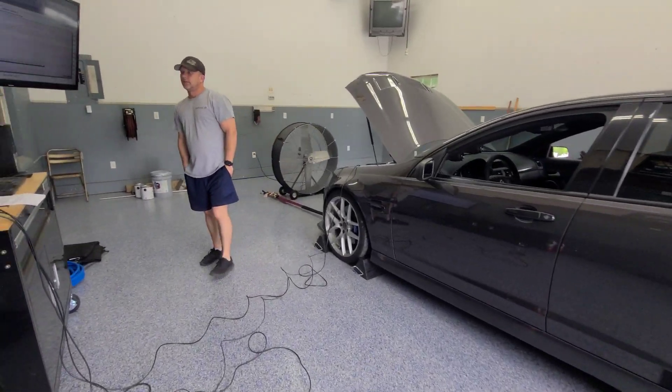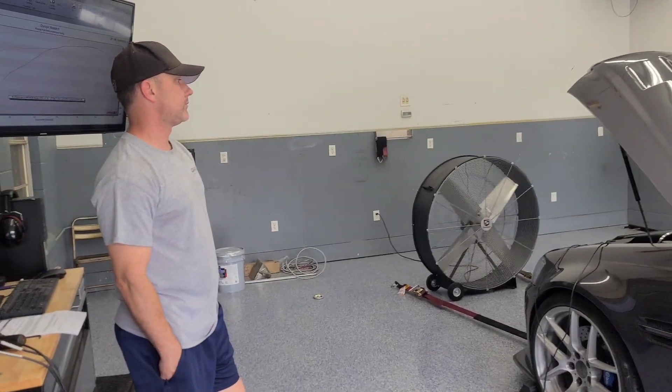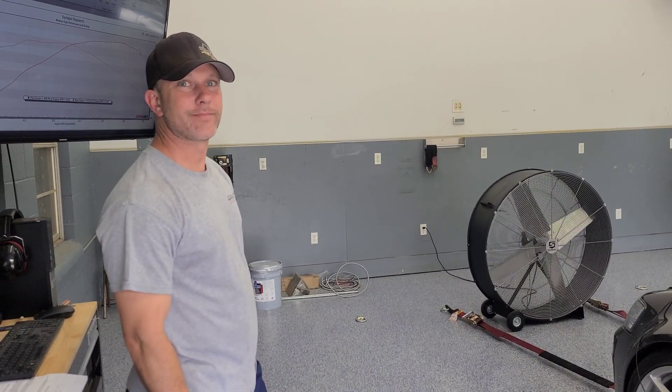That's the setup on this one. I don't remember much more about it besides having about 11.5 to 1 compression on E85. We'll post up the dyno graph in the video after this one. Thanks again for coming in on Two for Tuesday.